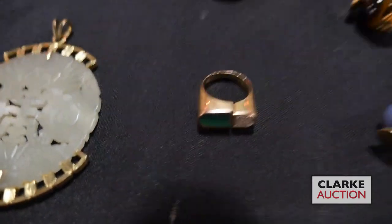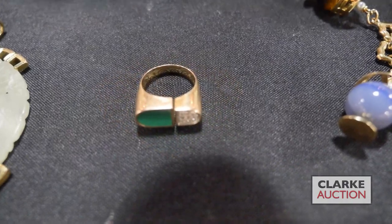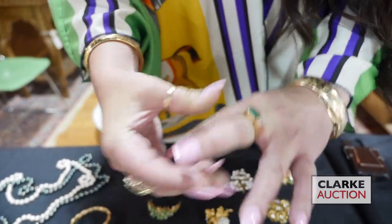One of my favorite lots in the sale is at three to five hundred — it is beautiful mid-century 14 carat gold with malachite and diamonds. I'm just going to put it on for you so you can see how nice it looks, this kind of bypass style that I quite like. Really sweet.